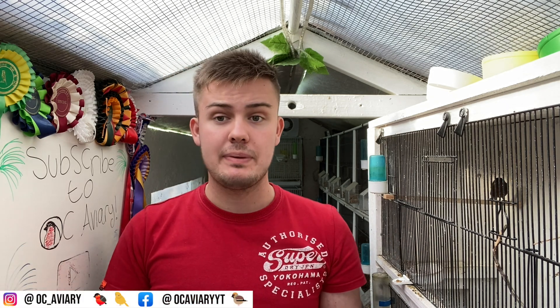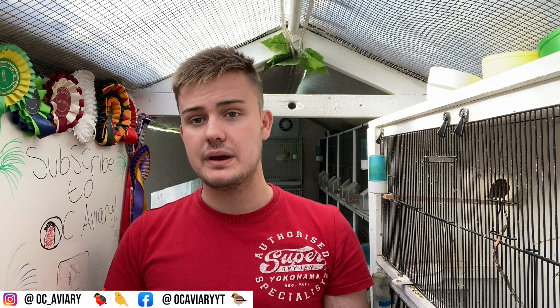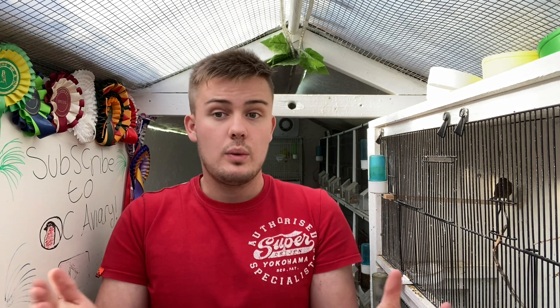Hi everybody, welcome back to OC Avery. In today's video we're going to be taking a look at all of the new birds that we've brought in over the past few weeks. We picked up a few birds from Stafford and a few in previous weeks. We haven't taken a look at them because I wanted to save it all for one video.